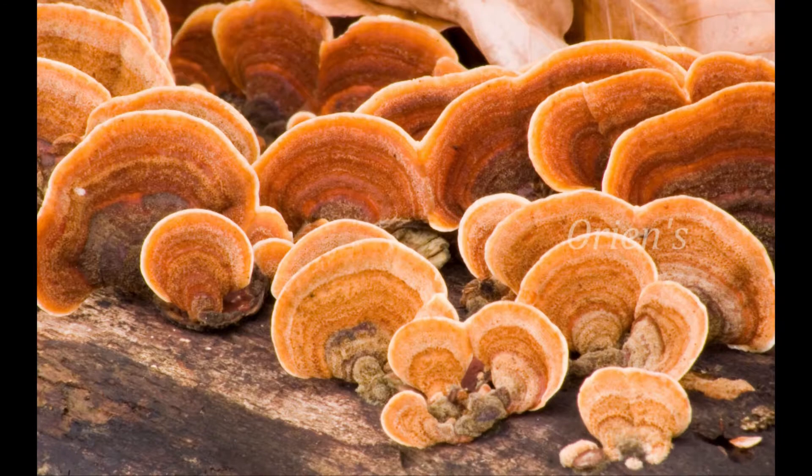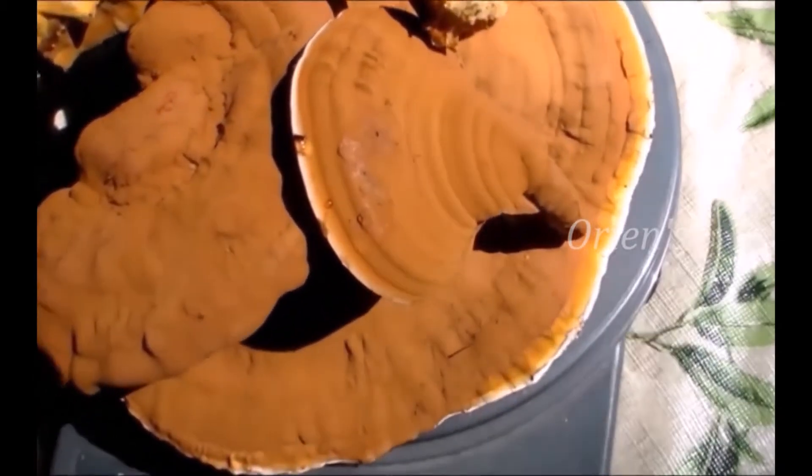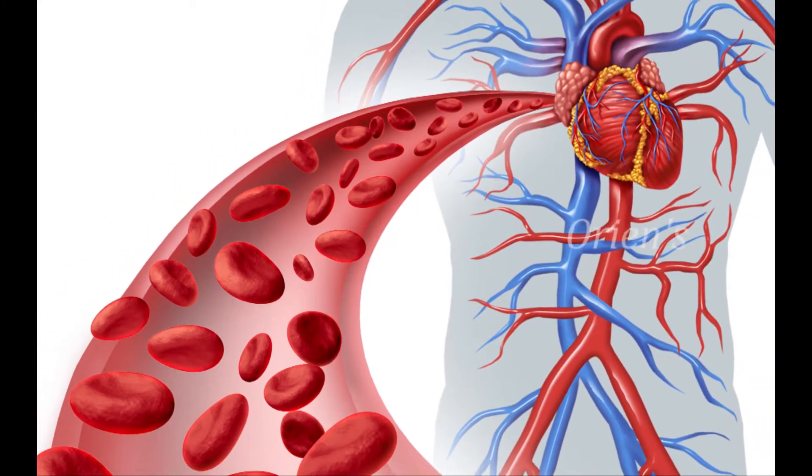The active ingredient in Ganoderma is polysaccharides, which contain beta-glucan. Beta-glucan is known for its ability to enhance the immune system — in fact, it is one of the strongest immune system supplements. This helps in maintaining blood pressure, LDL cholesterol, and triglycerides.